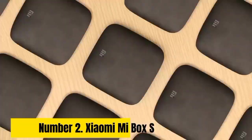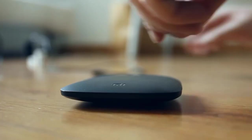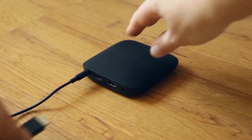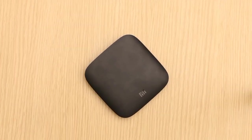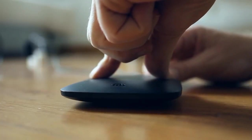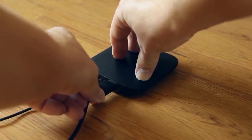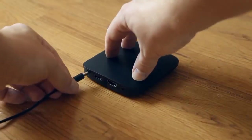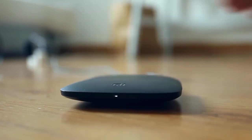Number 2. Xiaomi Mi Box S. The Xiaomi Mi Box S Android TV Box is a game-changer in the world of entertainment and gaming. This sleek and compact device transforms your regular TV into a powerful gaming console. With its quad-core processor, 2GB of RAM, and Mali 450 GPU, it delivers smooth and lag-free gaming experiences. Running on Android TV 9.0, it provides access to a vast library of games and apps via the Google Play Store.